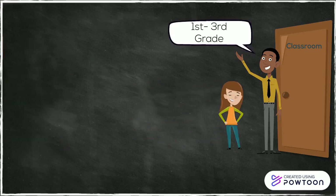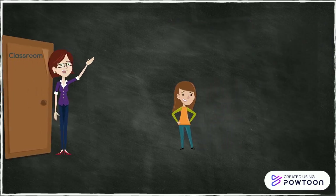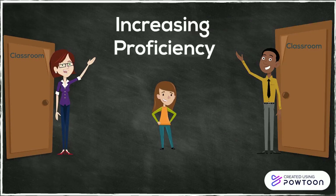In first through third grade, students study math, science, social studies, and literacy in the target language. The other teacher covers all other school subjects in English. In later grade levels, curriculum subjects shift between English and the target language with the ultimate goal of increasing proficiency.